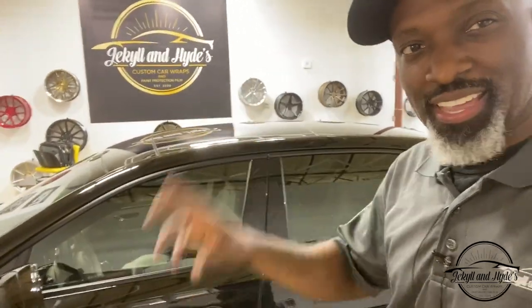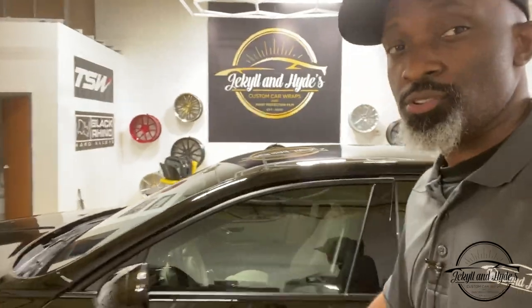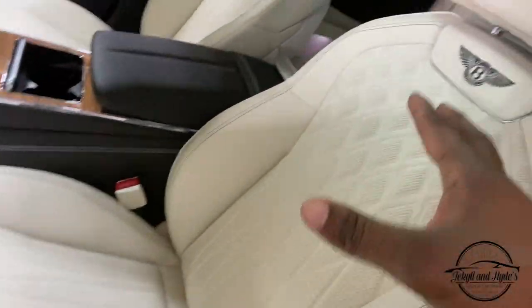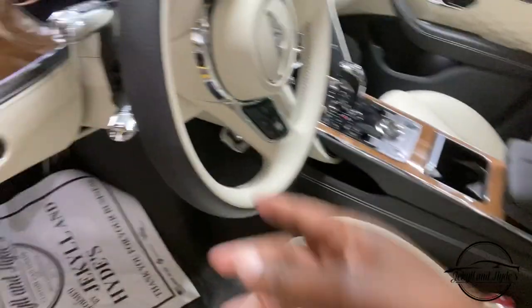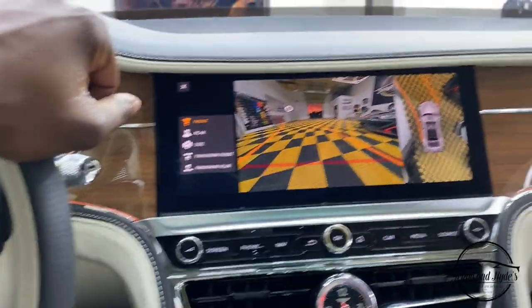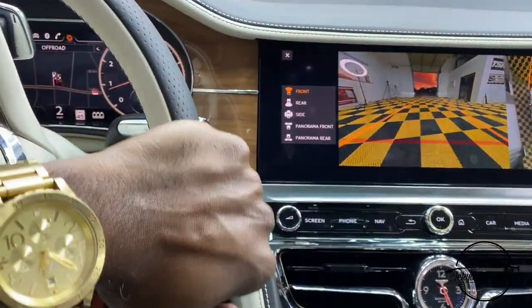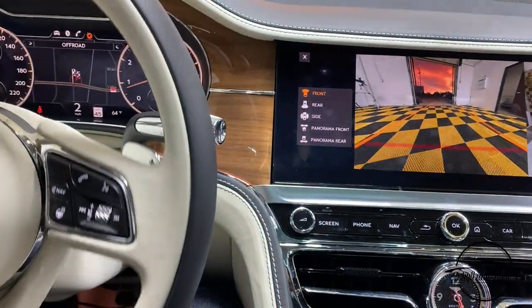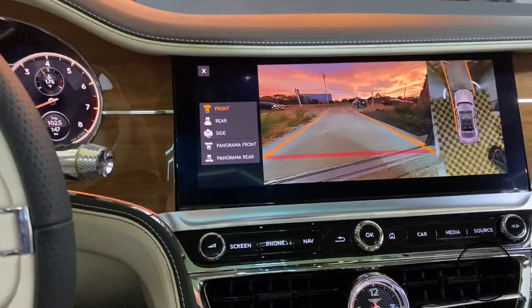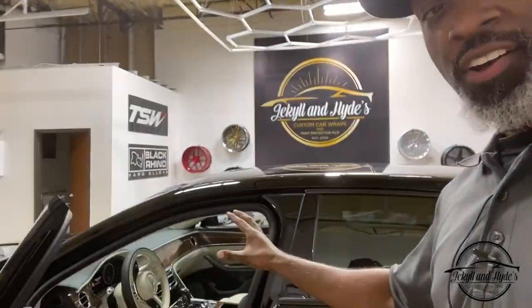People think we only protect the outside — no, we also protect the inside. On a car this magnitude, look at the leather: plush, high-end quality. You can see the stitching, the leather on the dash, the steering wheel. Your fingers have a lot of oil, and that oil gets all over your leather. To protect it, you ceramic coat the inside — all of the leather, all of the seats from front to back — so it doesn't look dated, dingy, and dirty.